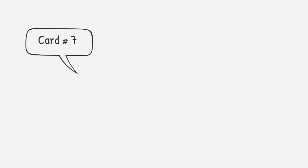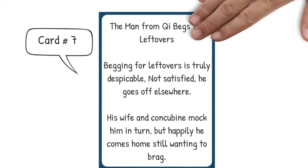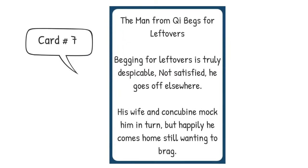He indicates the game was called Goblet Rules from the Hall of Peace and Elegance. He says the deck contained 119 cards, and some of them are what he called rowdy instructions. So here's one of the cards — card number seven, called The Man from Chi Begs for Leftovers. The card reads: Begging for leftovers is truly despicable, not satisfied, he goes off elsewhere. His wife and concubine mock him in turn, but happily, he comes home still wanting to brag.